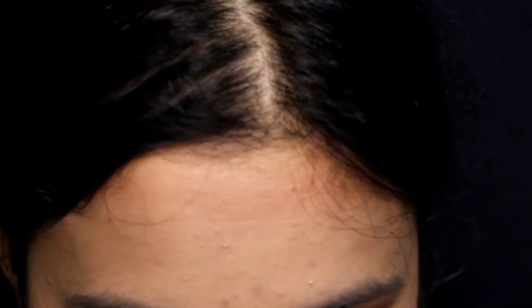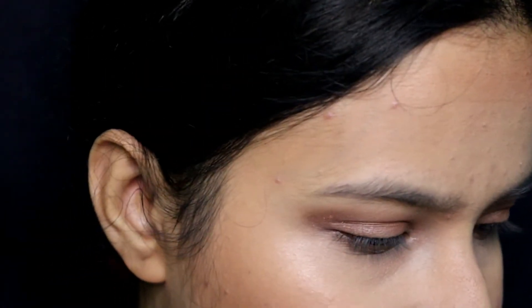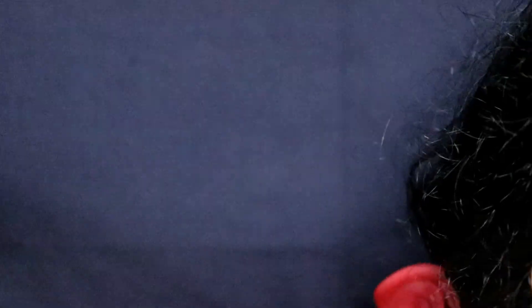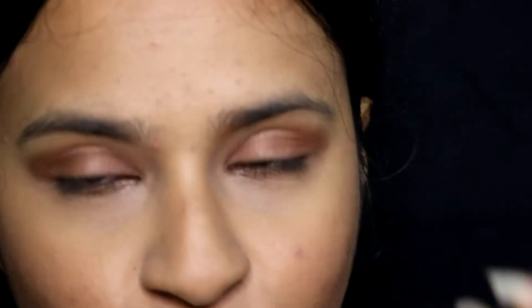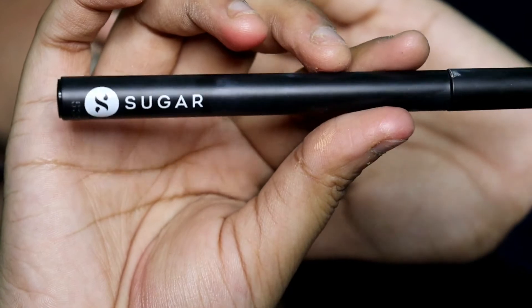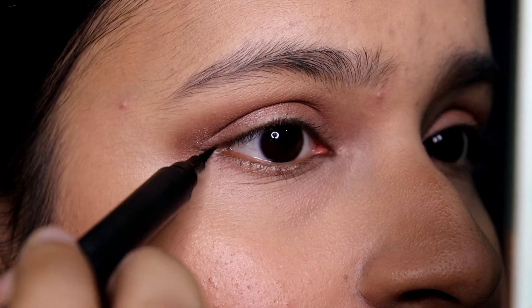Now I'm going to show you the eyeliner trick — I hope it works because when I try to demonstrate something it doesn't always cooperate! I'm using a pen tip eyeliner — it's a pen eyeliner from Sugar. A more affordable option is the Blue Heaven Sketch Eyeliner, which is around 120–130 rupees, really cheap and really good. I've finished that one so I'm using the Sugar one today.